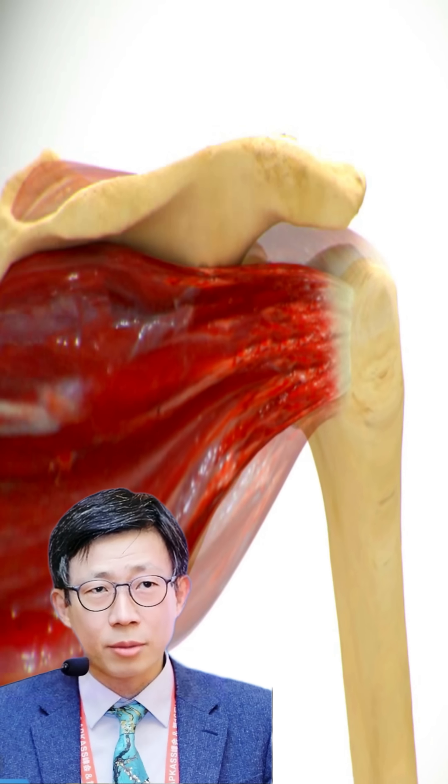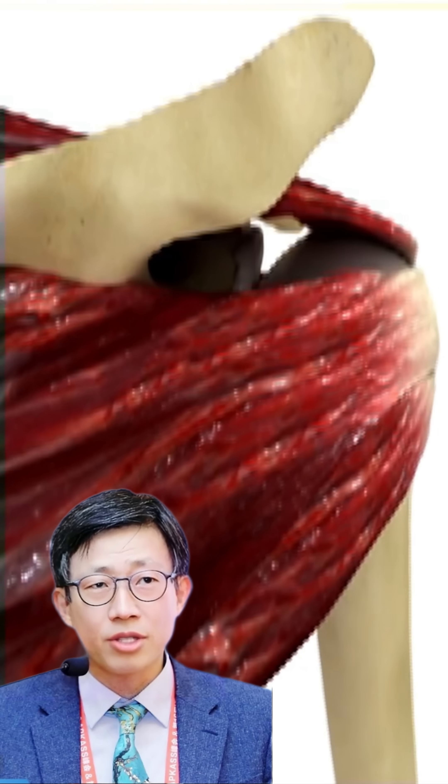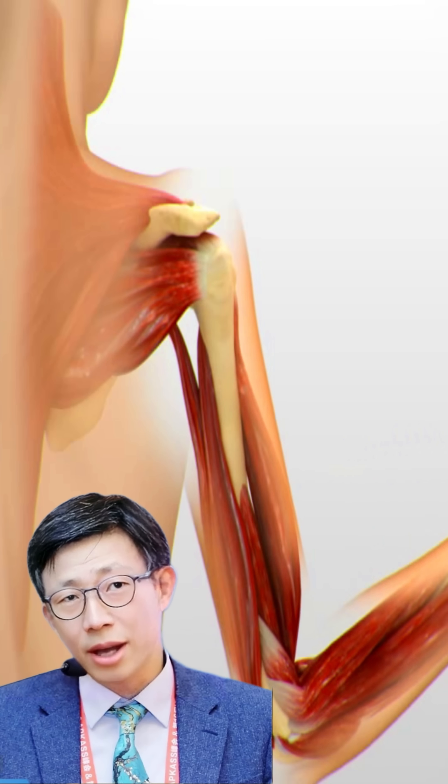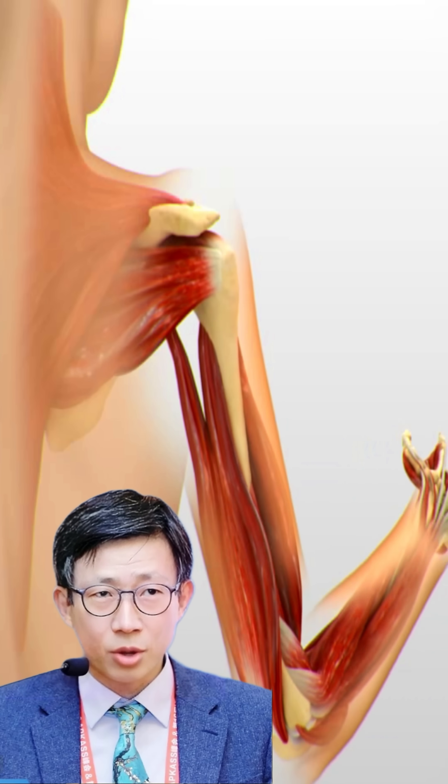On the other hand, the infraspinatus, assisted by the teres minor, has a primary function of external rotation of the humerus. In the horizontal force mechanism, these muscles generate the externally rotated force on the humeral head.